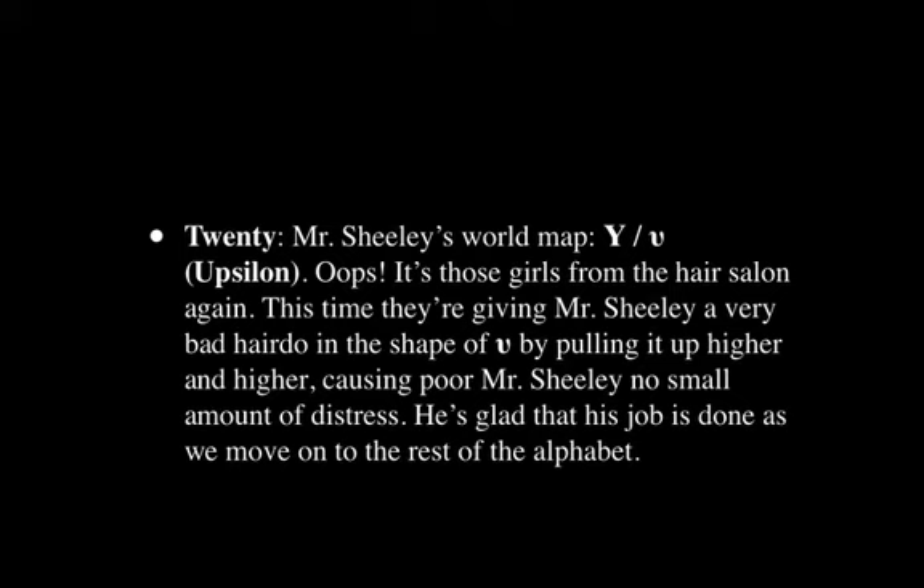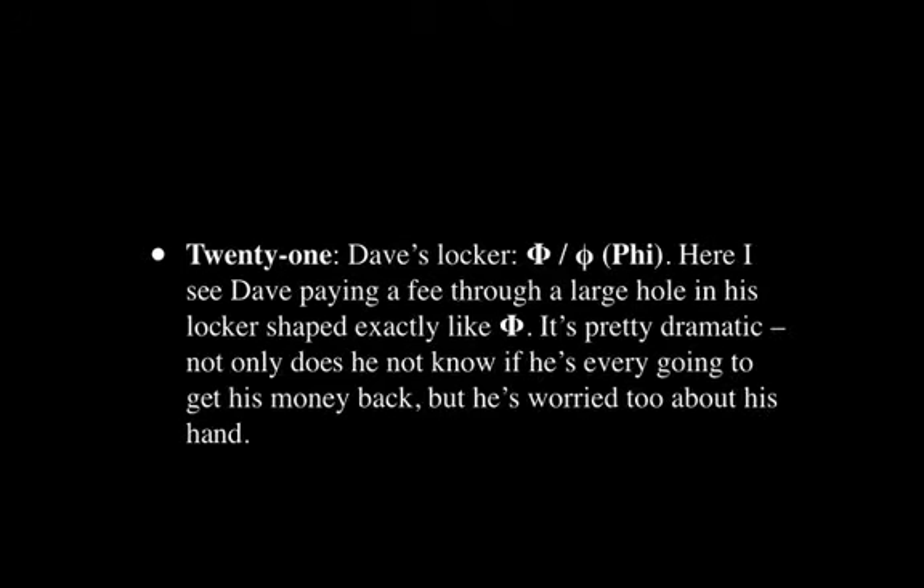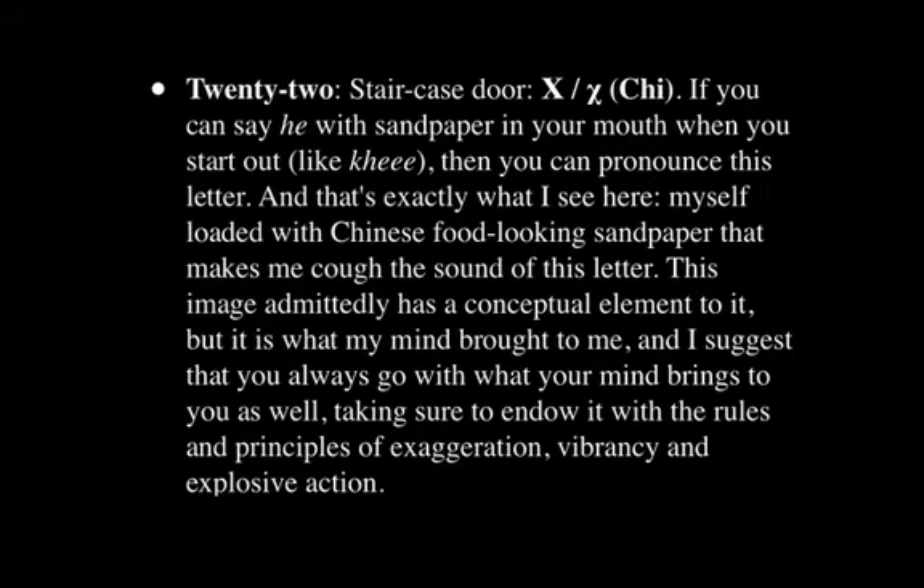He's really glad that his job is done in this memory palace as we move on. Next, at Dave's locker, we have Phi. I see Dave paying a fee through a large hole in his locker that's exactly like the shape of the letter Phi. It's pretty dramatic because not only does Dave not know if he's ever going to get his money back, but he's worried about whether he's going to get his hand back — so there's a sense of risk and danger in this image that makes it memorable.